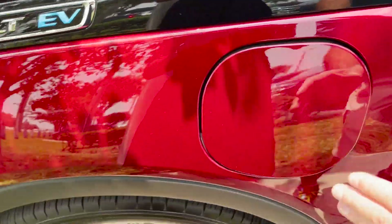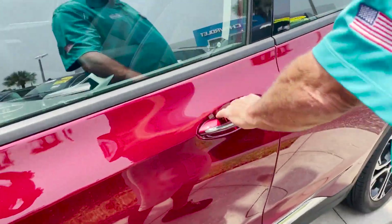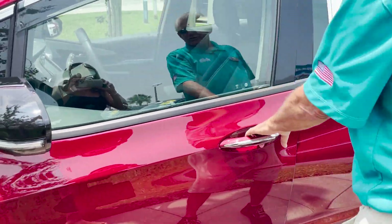Beautiful wheels and tires. You have a proximity key — you hit it one time for one door and it opens all the doors around it.